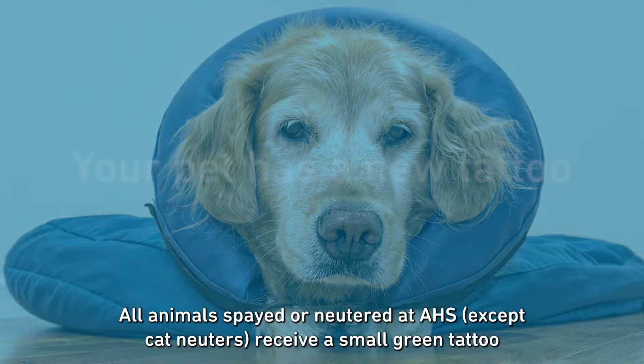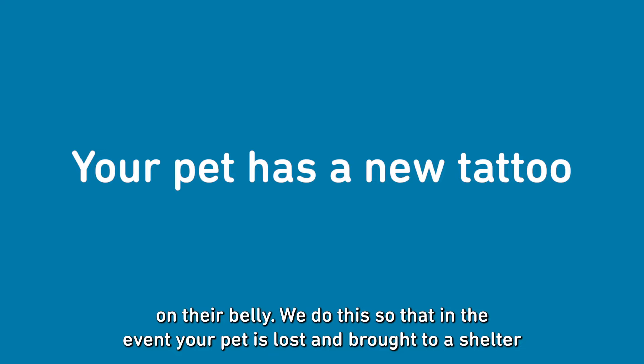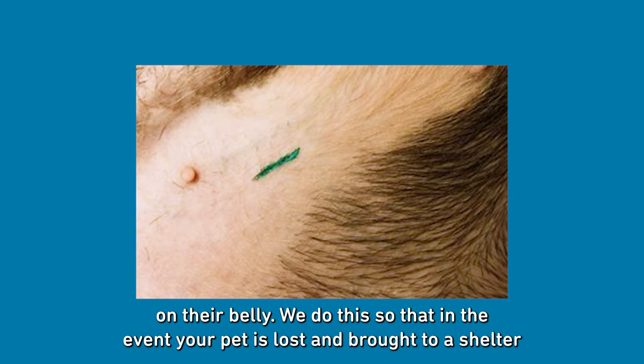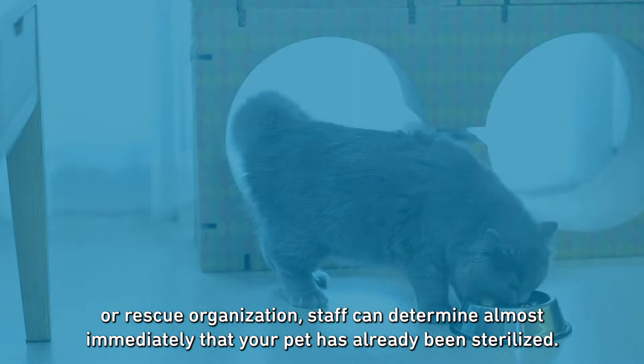All animals spayed or neutered at AHS, except cat neuters, receive a small green tattoo on their belly. We do this so that in the event your pet is lost and brought to a shelter or rescue organization, staff can determine almost immediately that your pet has been sterilized.